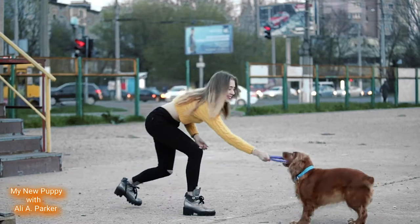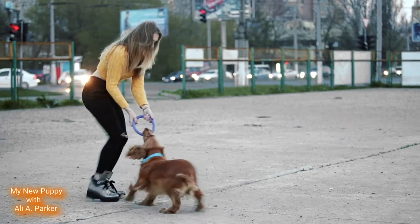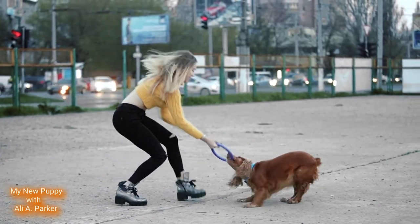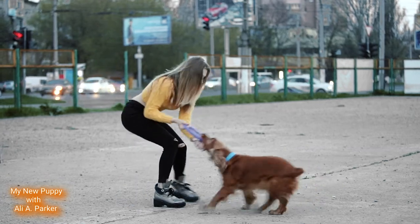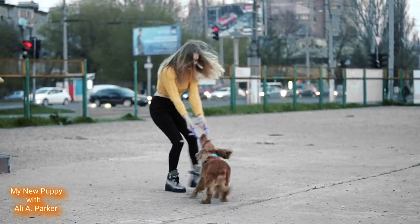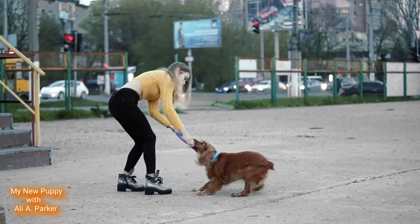These dogs are nicknamed the merry cockers, and the reason for this is because of their continuously wagging tail — they are a happy dog. Well, that's all for today, and until next time, go have fun with your new puppy. Goodbye!